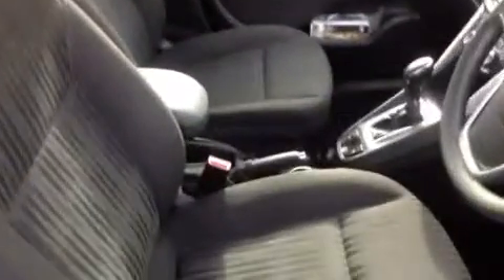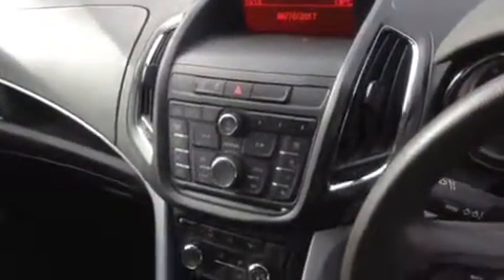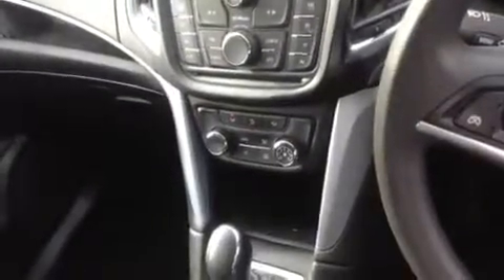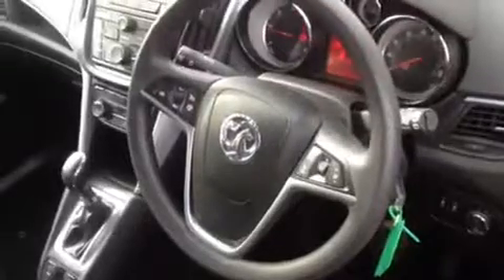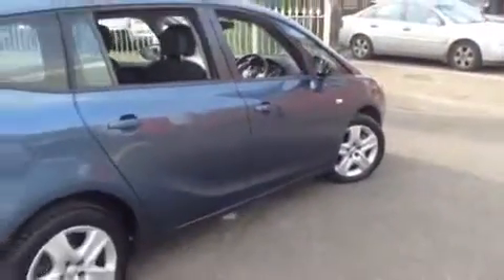Inside we have fabric seat trim, a digital radio CD player with steering wheel audio controls, air conditioning, automatic transmission, a 3 spoke steering wheel housing cruise control and speed limiter, and front and rear electric windows.